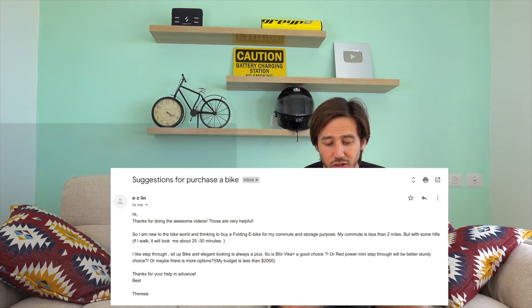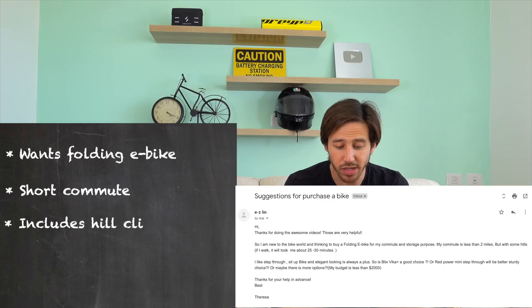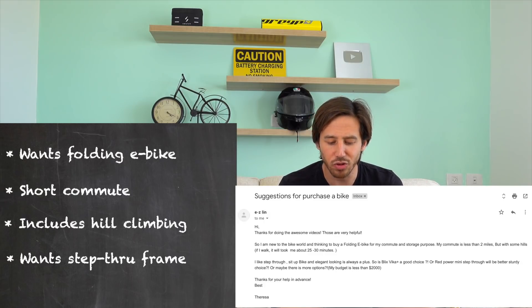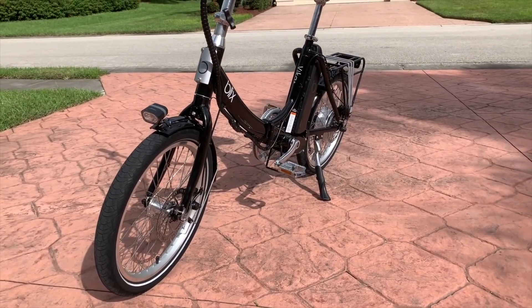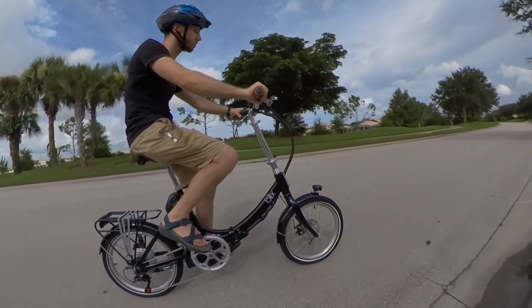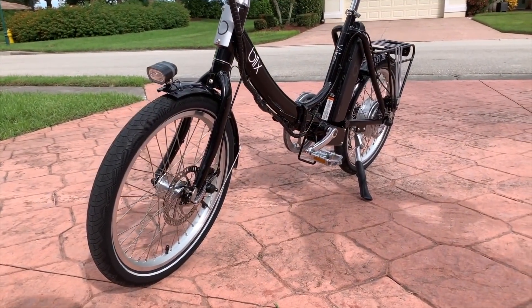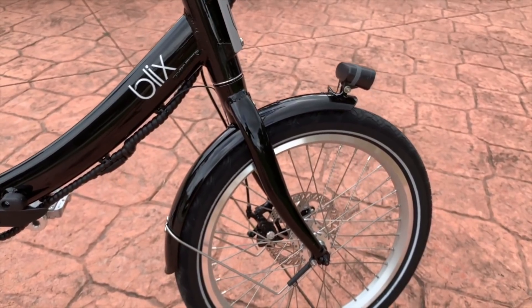Next, Teresa is new to biking and thinking of buying a folding e-bike for a commute under two miles with some hills. She wants a step-through, upright seating position, and an elegant look, with a budget under $2,000. She's looking at the Blix Vica Plus or a Rad Power Mini Step-Through. The Blix Vica Plus is definitely a more elegant bike — I enjoyed riding it. It doesn't have hydraulic brakes or fancy components, but it's a nice-looking, solid electric bike. All of Blix's bikes have that elegant look.